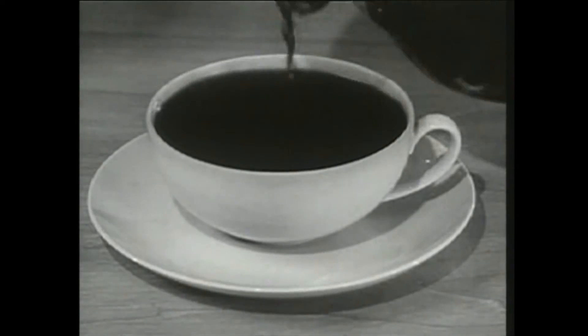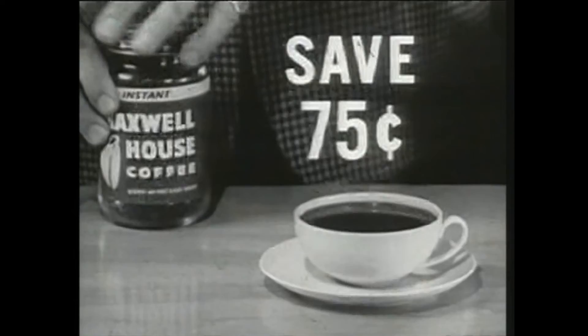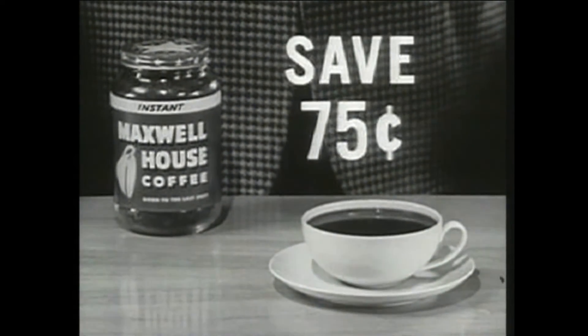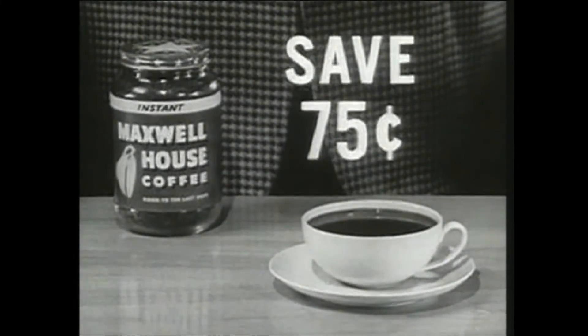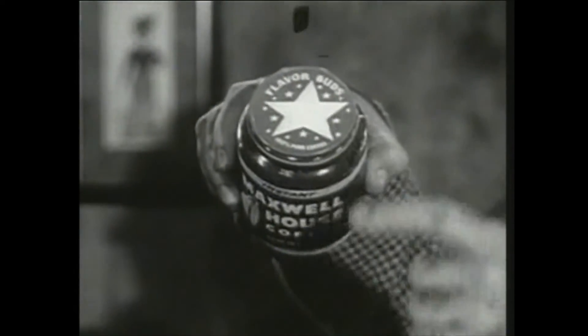What's more, with this large jar, you save money. Up to 75 cents compared to three pounds of ground coffee — Instant Maxwell House costs you less per cup. This is Rex Marshall reminding you, no matter who makes the coffee in your house, the secret of coffee that's good to the very last drop is right in this jar with the stars on top.